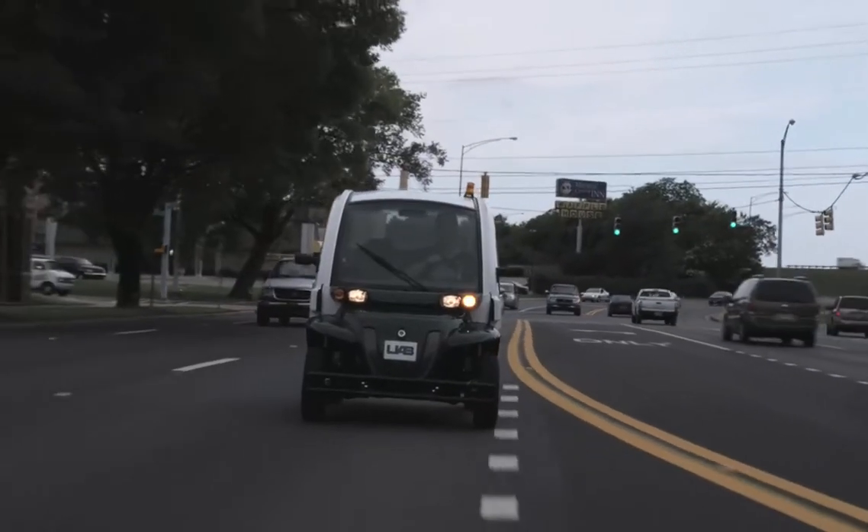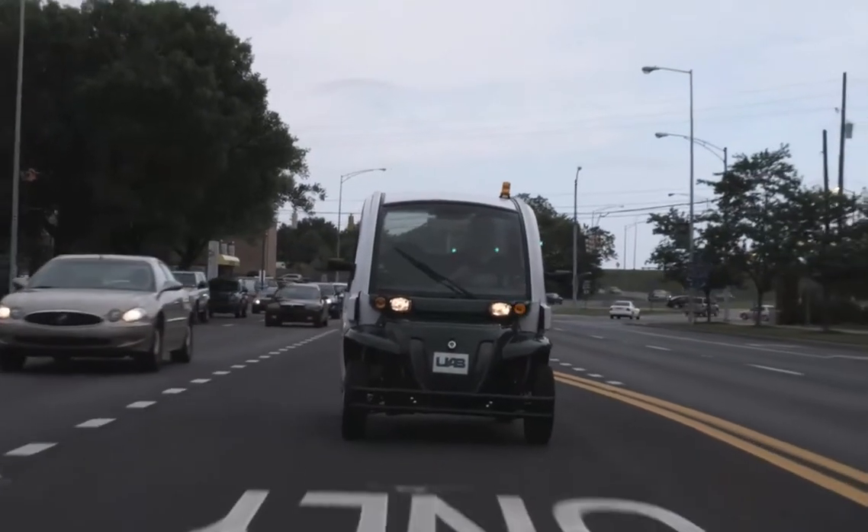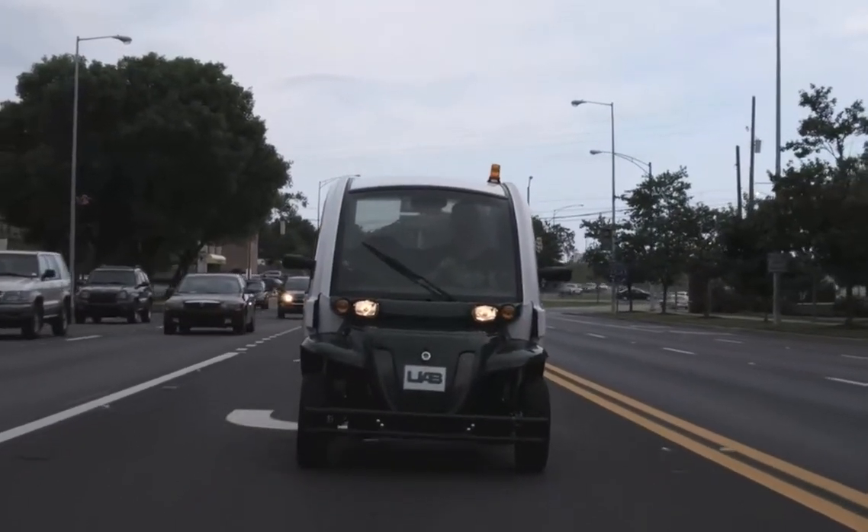Other universities use electric-powered vehicles, but UAB may be the first to recharge the vehicles using solar-powered energy exclusively. I figure we're going to save about $2,000 a year in gas.